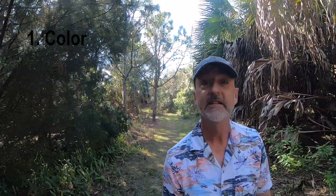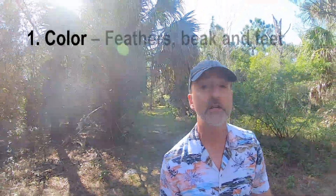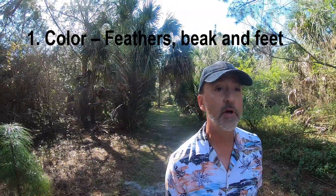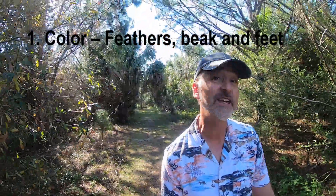We'll start with five things that you should observe when you're doing bird identification. Probably the most obvious is the color. Is it white? Is it black? Is it blue or red? Multicolored? And also, not just the color of its feathers, but you might also need to note the color of its beak or the color of its feet.